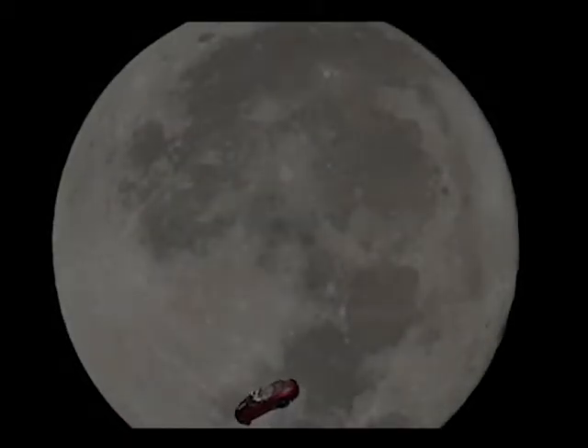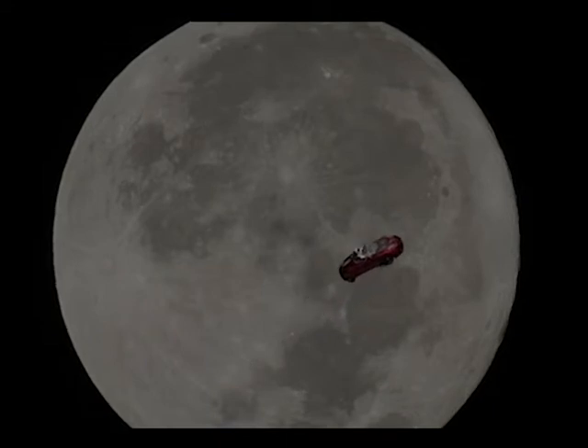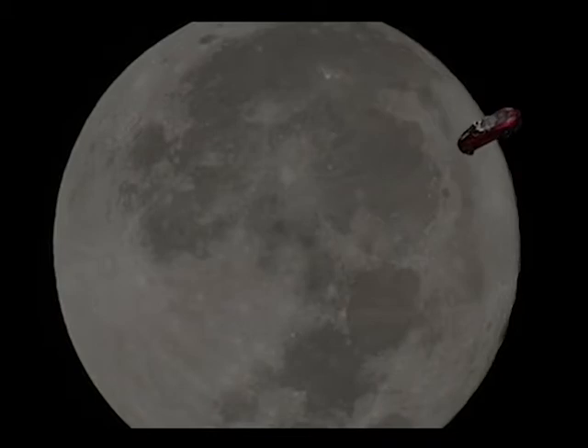The work that goes into designing, building, testing, and launching a vehicle of this sort is no small feat. We are super excited to be a part of the Roadster's billion-year journey through the solar system.